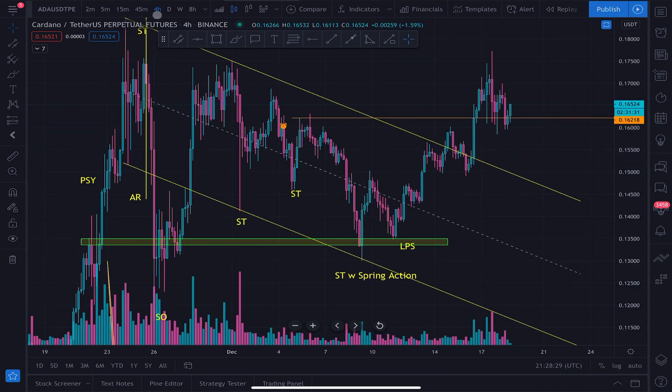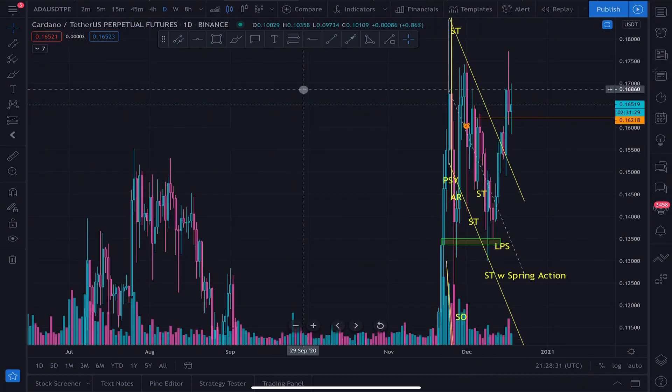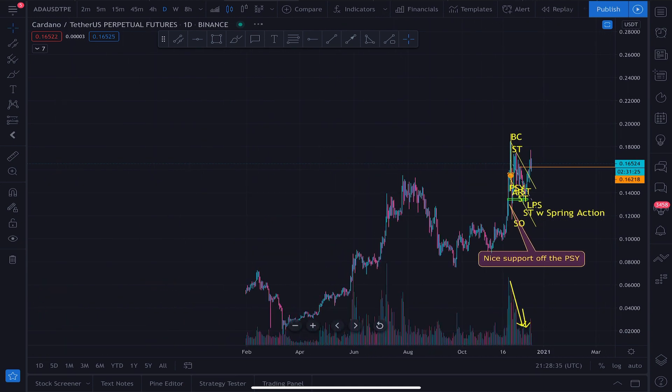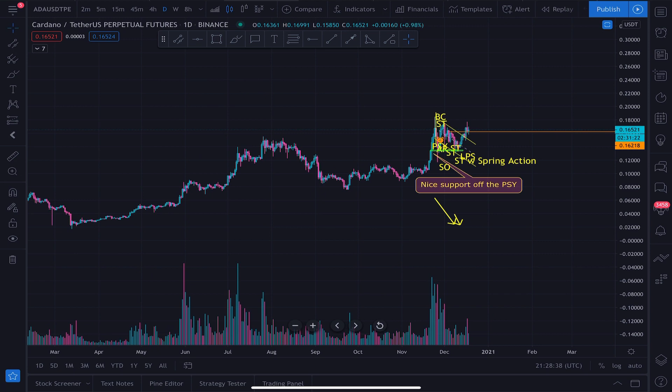Let's zoom out onto the daily. Let's take a look at what's going on with the trend. The trend is up. This is good. We are in an uptrend with Cardano. The momentum is taking a long time, but the overall trend with Cardano is up. This is good.